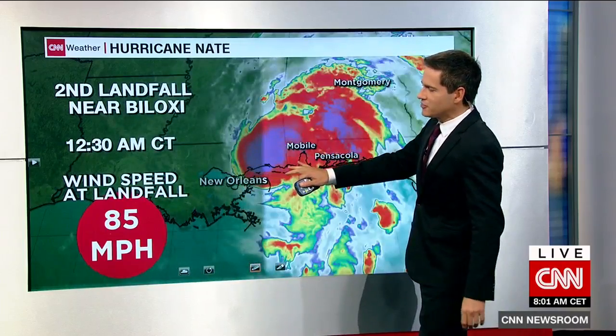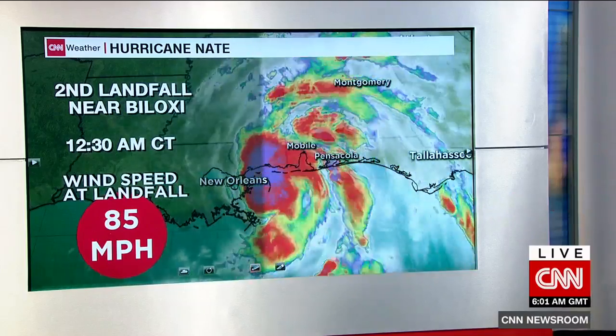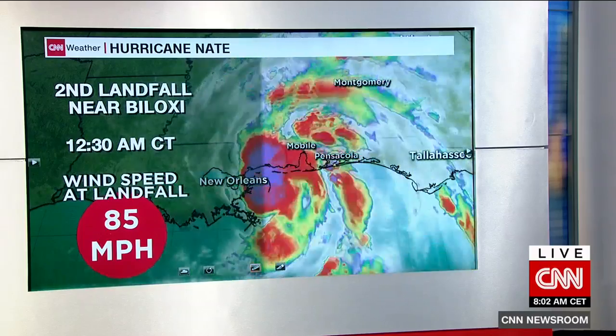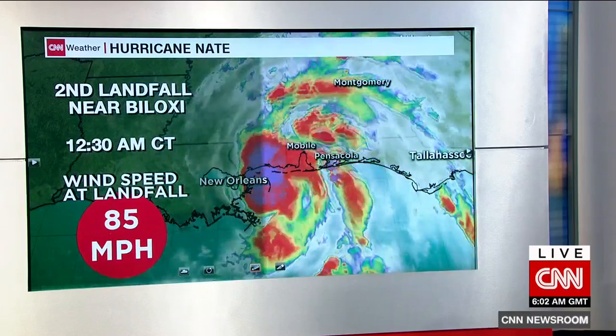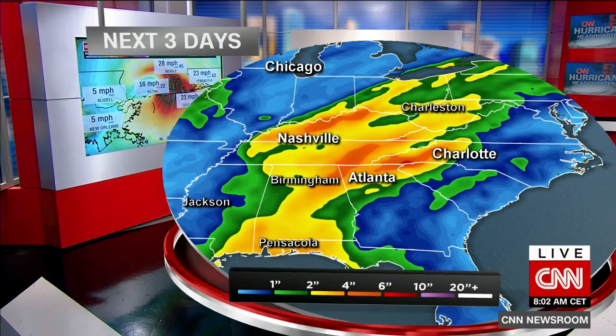So that's the latest as far as the wind speeds. I want to talk about what will happen as far as the rain that's going to be coming up over the next few days, as we check in with rainfall tallies that are going to be anywhere from three to as much as six inches of rainfall. That's what's going to be coming up in the next few days for the eastern United States.